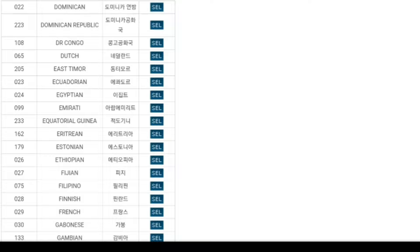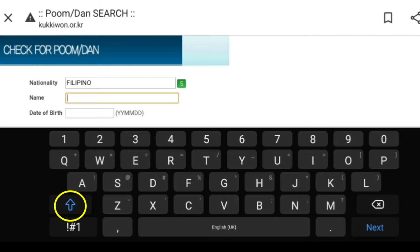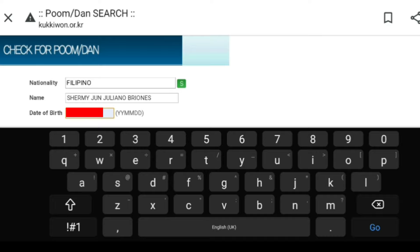Click Select. Make sure that you are in Caps Lock, because you have to type your name in all capital letters. Fill up your birthday and hit that click button.